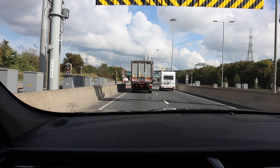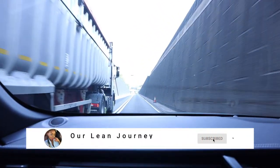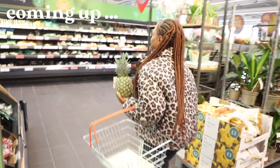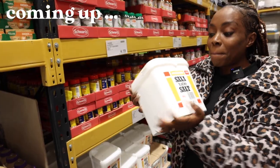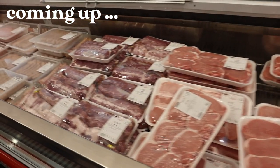Hello everyone, welcome back to my channel. In today's video, you are coming shopping with me. With what's happening now with inflation, food prices are going up drastically and this is happening worldwide. In this video I'm going to help you make the most of your money in these difficult times. I'll be telling you different ways to cut the cost of your food bill and how you can reduce the price of your weekly grocery spend.